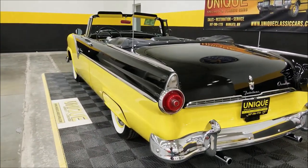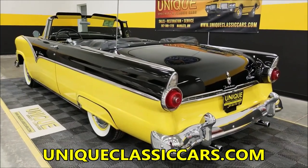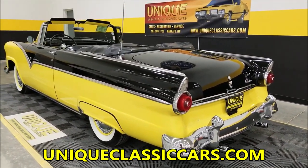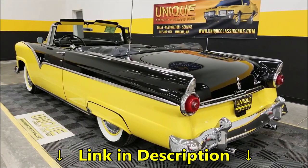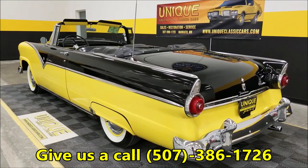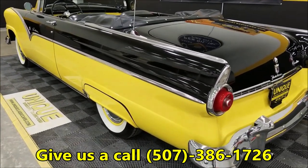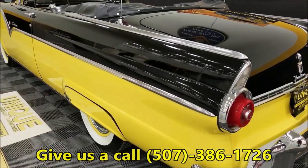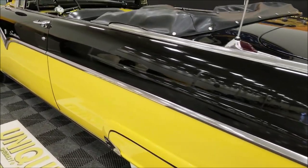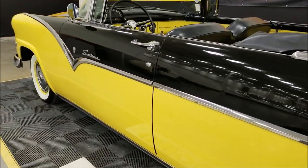Once again, those still pictures — feel free to check them out at UniqueClassicCars.com. Down below this video, click on the link and it's going to take you right to it. Our phone number is 507-386-1726. The car actually came in to us on trade — the gentleman decided to get a little something different, as we see so often.